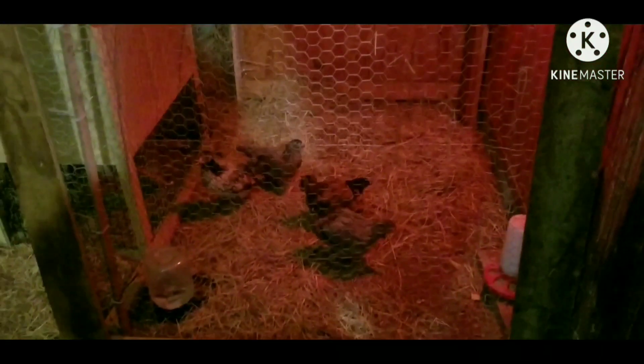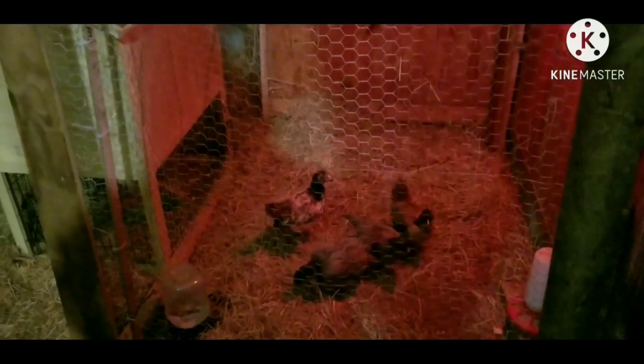Completely covered and sealed up from any predators. They're doing pretty good. Got a heat lamp in here for them. Got their water and everything. It's going pretty good.